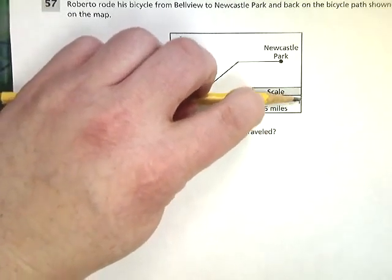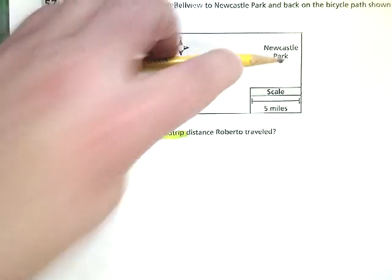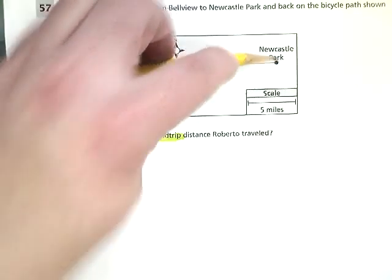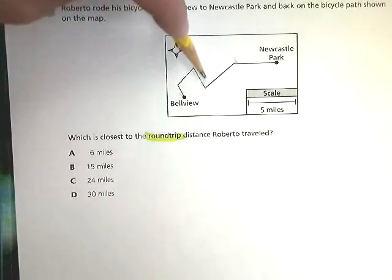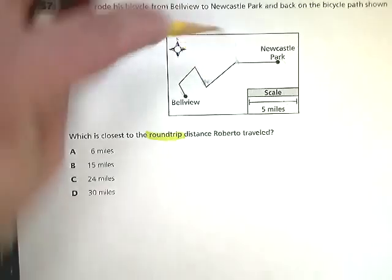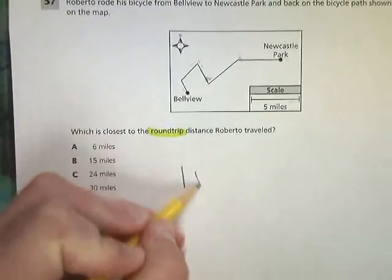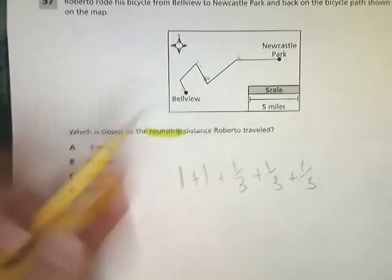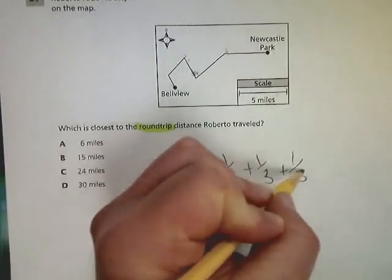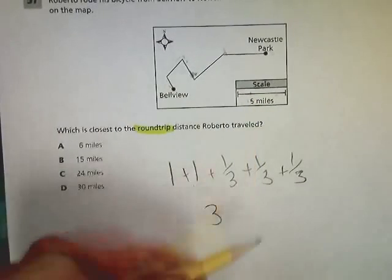So what I'm going to do is put my fingertip right where that five miles would be. I'd say that's about one. I'm going to go backwards from Newcastle Park to Bellevue — one, probably somewhere close to two. And it breaks into a little bit less than about a third of the value. Maybe another third, and another third. So I've got one plus one plus all these thirds.